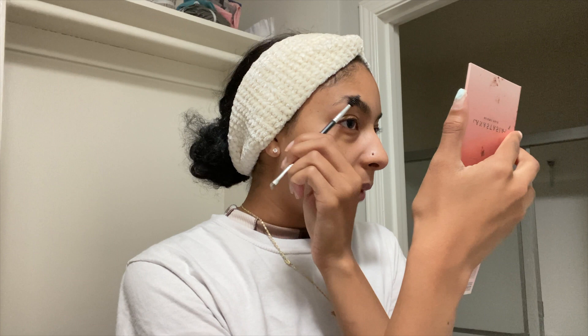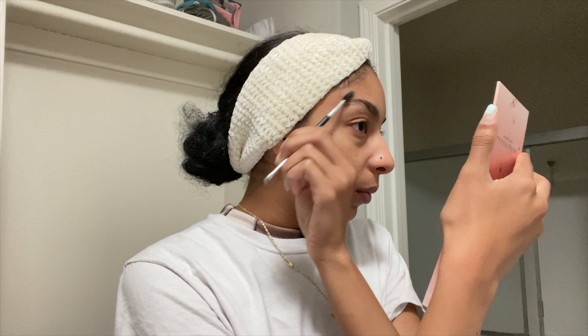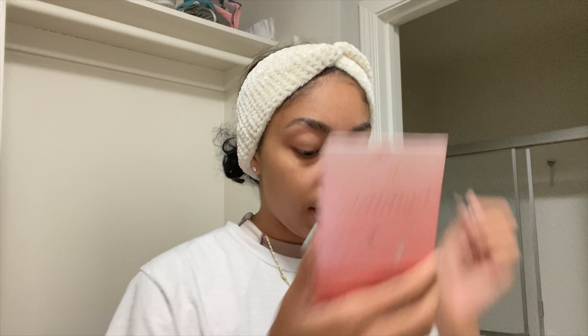Without further ado, let's get into the rest of the get ready with me. I haven't really worn makeup since I moved because I've just been trying to get situated. My makeup is in a huge container bin right now because I don't have any storage space — I don't have a desk or anything. So I've literally been doing my makeup out of a bin. If you guys haven't watched my empty apartment tour, go watch that and make sure you thumbs it up.